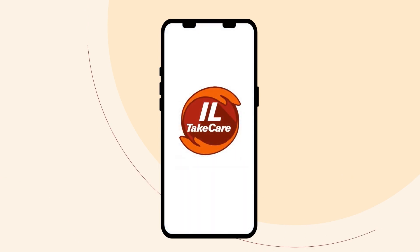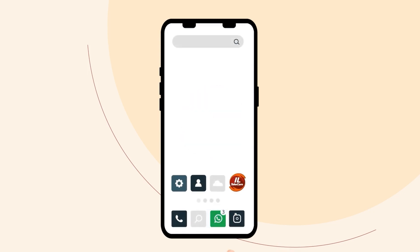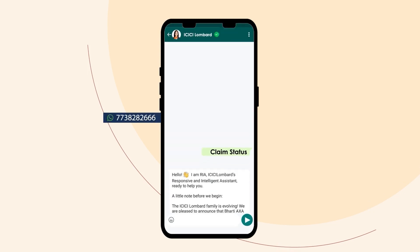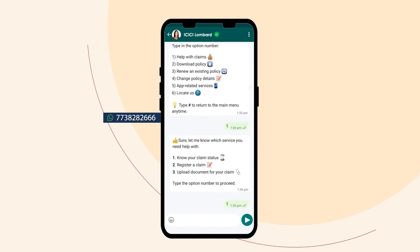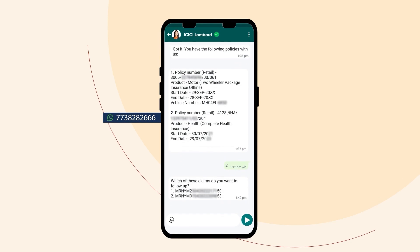Another method to check your claim status is through WhatsApp, via the number shown on screen. Our responsive intelligent assistant Rhea will assist you as you follow the guided flow to view the real-time status of your claim.